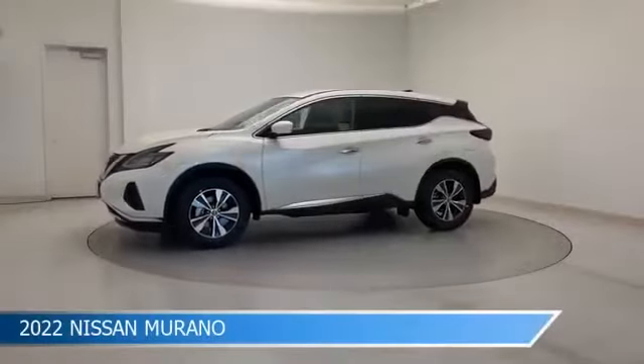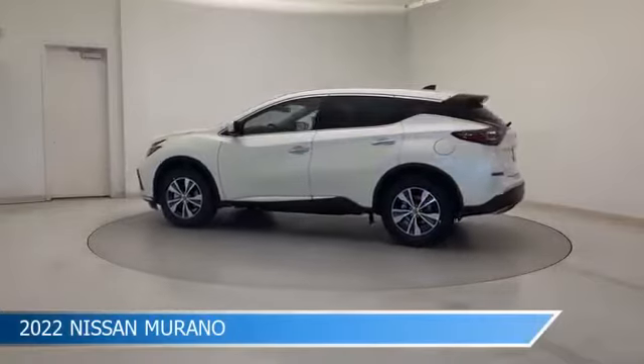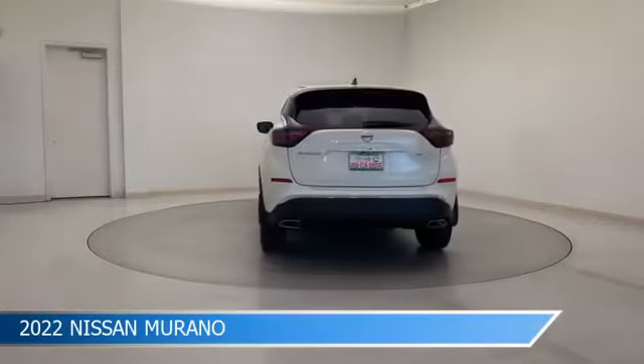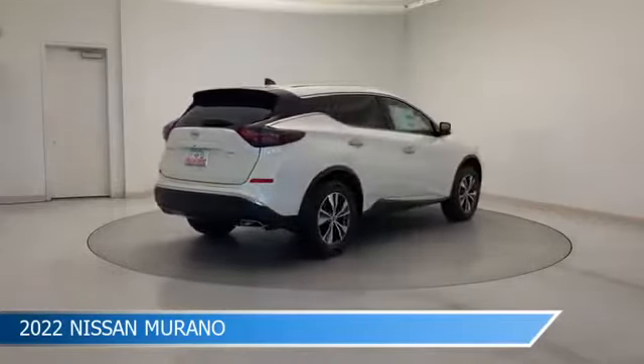Take a look at this 2022 Nissan Murano, equipped with a CVT with X-Tronic transmission in pearl white tricote. This car comes with some great features including all-wheel drive, Bluetooth, Android Auto, anti-lock brakes and more.